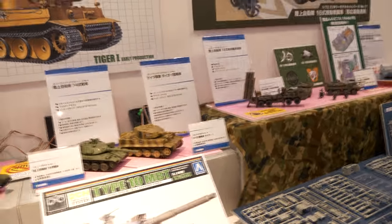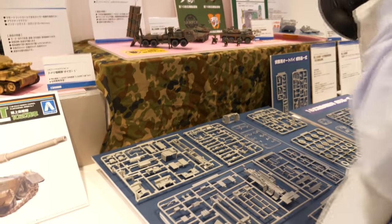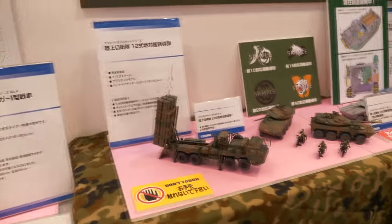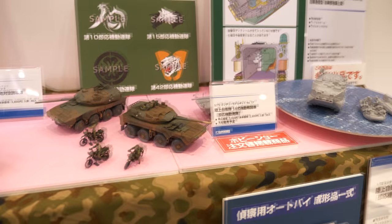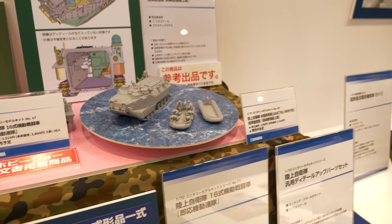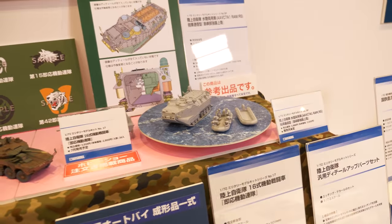We are at the Aoshima stand. They have 1:72 scale JGSDF models, quite popular in their range. They seem to have some new ones — one looks like a Patriot-type launcher, and also the wheeled armoured vehicle from JGSDF. This looks brand new — it's an Amtrak, also with an accompanying dinghy. These are the sprues for the JGSDF kit. I think that's going to be really popular in 1:72 scale.